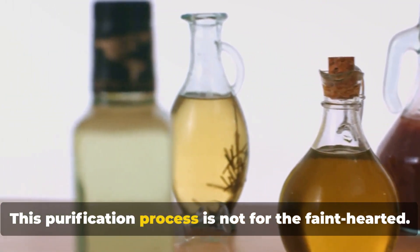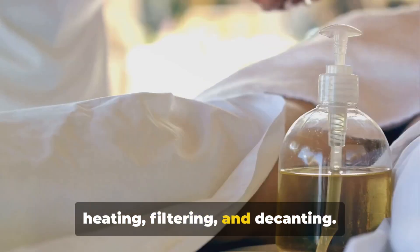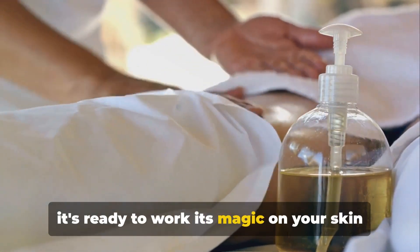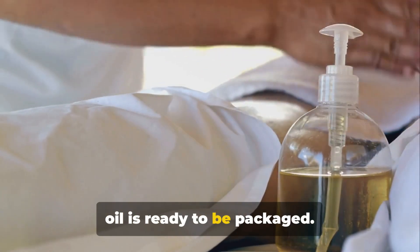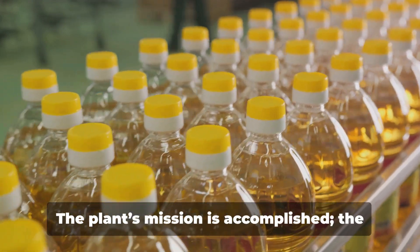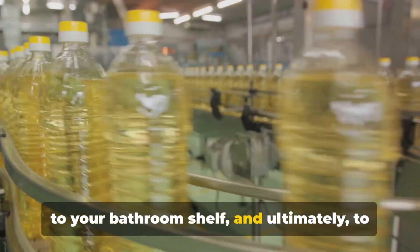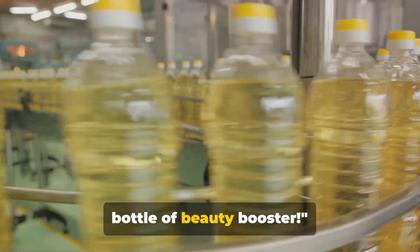Once the oil is extracted, it's not ready to be your beauty best friend just yet. First, it needs to undergo a purification process to ensure it's as pure as a drop of morning dew. This purification process involves a rigorous regimen of heating, filtering, and decanting — it's a bit like a spa day for the oil, where it gets pampered and preened until it's ready to work its magic on your skin and hair. Finally, after this intense journey, the oil is carefully poured into bottles, ready to be shipped to stores around the world. From a humble plant to a bottle of beauty booster.